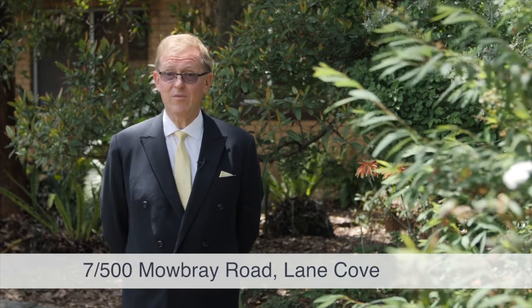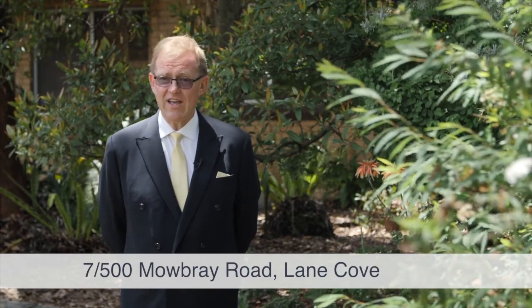Apartment 7 at 500 Mowbray Road represents a great chance to get into this wonderful lower North Shore market in one of its most desirable suburbs.